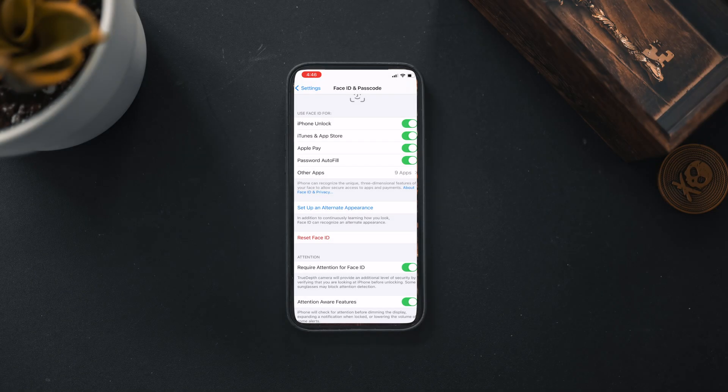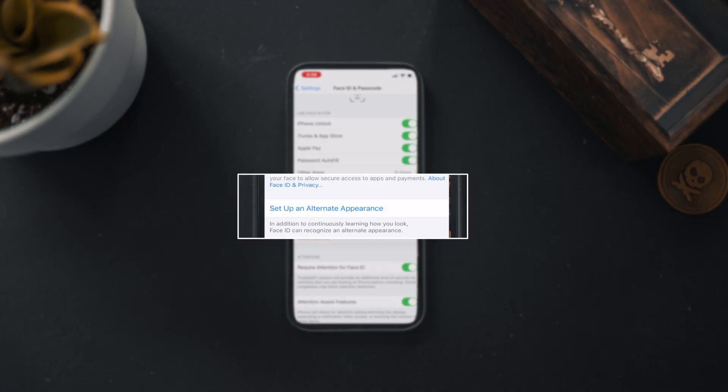For the last two items, go back into Settings, then Face ID and Passcode. The next-to-last setting is setting up an alternate appearance. If you've grown out a full beard, changed your hair dramatically, or gone bald, I'd recommend setting up an alternate appearance as well, just in case you're constantly changing the way you look.